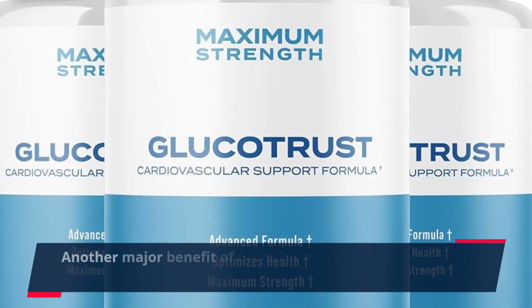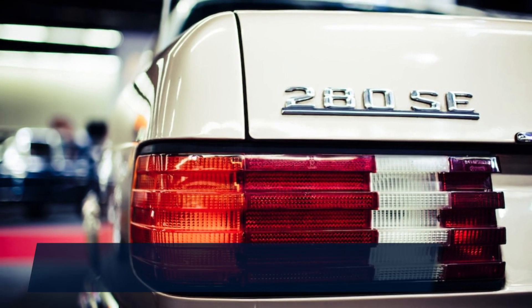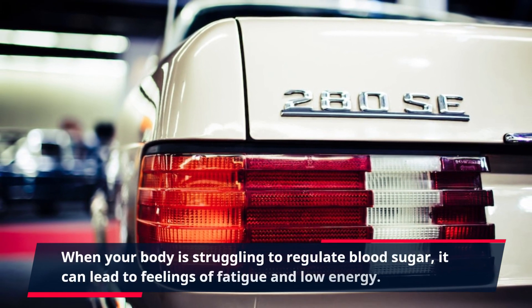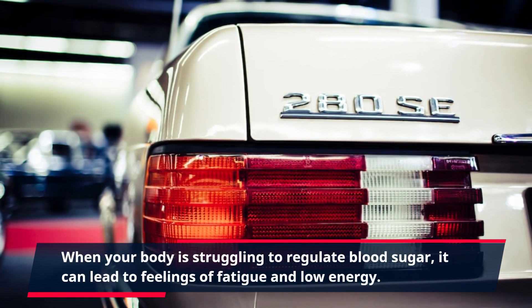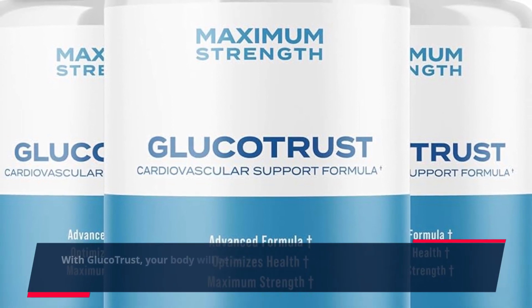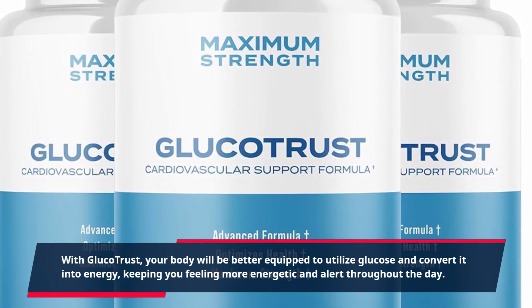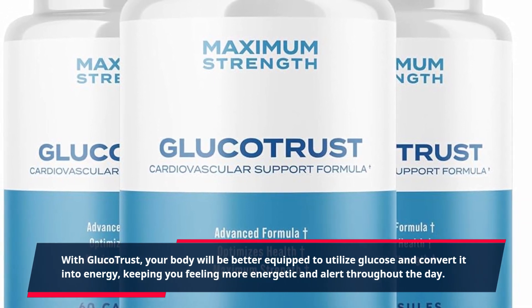Another major benefit of GlucoTrust is its ability to boost energy levels. When your body is struggling to regulate blood sugar, it can lead to feelings of fatigue and low energy. With GlucoTrust, your body will be better equipped to utilize glucose and convert it into energy, keeping you feeling more energetic and alert throughout the day.